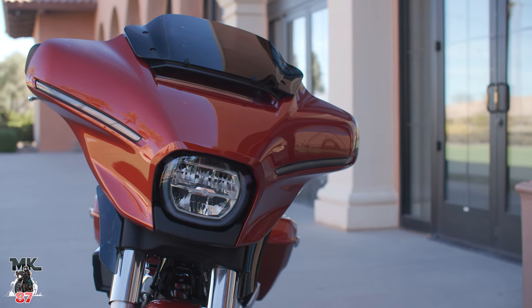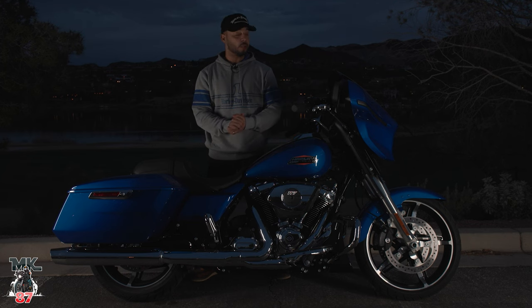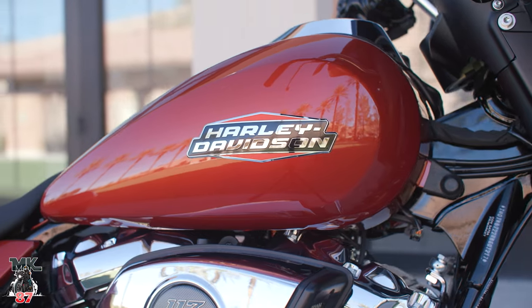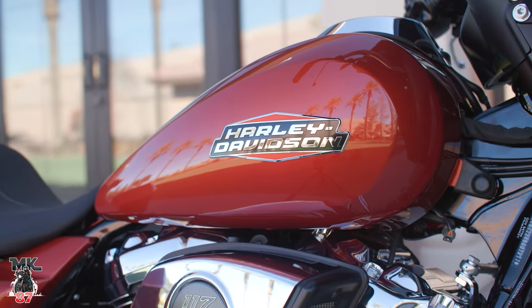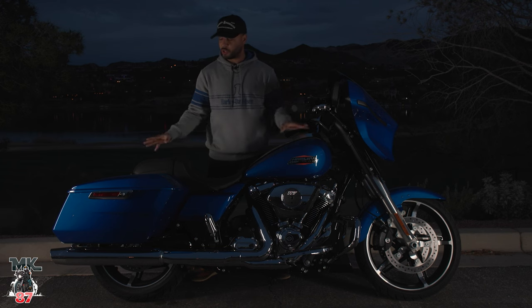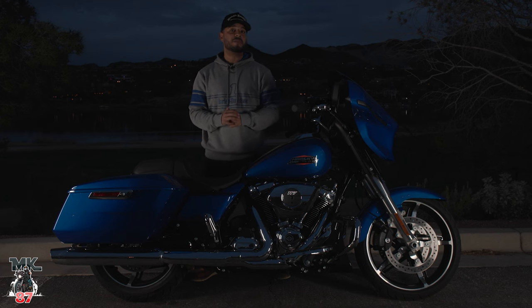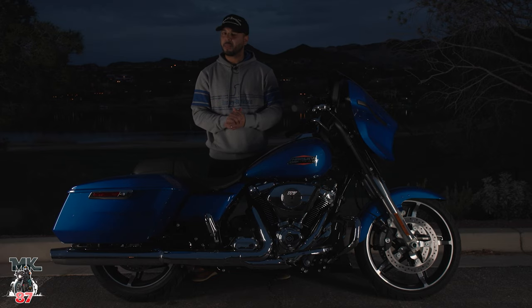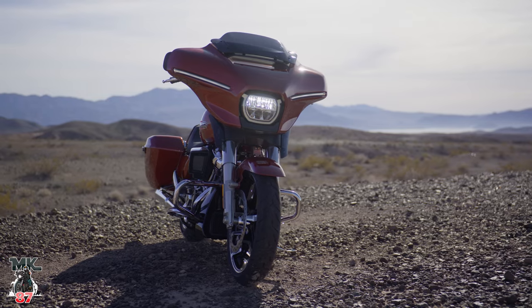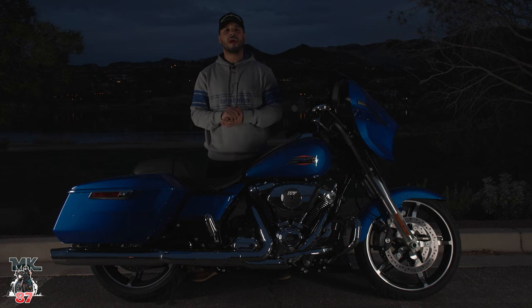Let's talk about pricing and power. This bike is going to come in at $25,999, but if you want it in Burst Blue, I think it's an additional $850. This year the base paint is no longer black — it's going to be Billiard Gray, which looks great in person on the bigger models. As far as power, we're going to have 130 foot-pounds of torque and 105 horsepower coming out of this 117 Milwaukee-Eight engine. I'll be linking some stuff down below. Thanks for watching — I'll catch you guys in the next one. Let the force be with you, ride safe, and enjoy the ride!